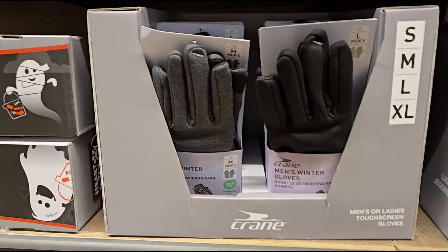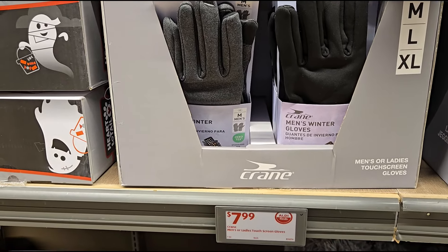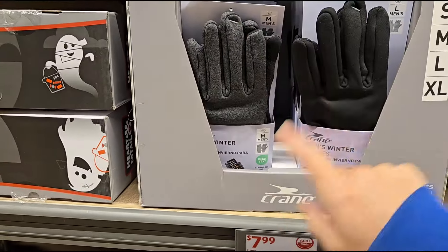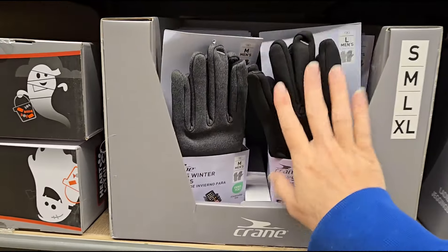Over here they have some men's or ladies touch screen gloves. So if you need gloves and you're out in the cold and need to use your phone, for $7.99 you can pick up men's or ladies winter gloves. They have a grip so you can swipe and do what you need to do.